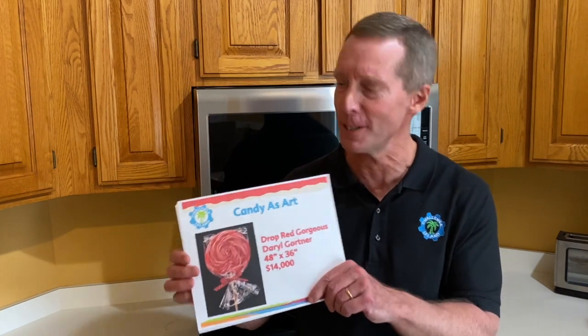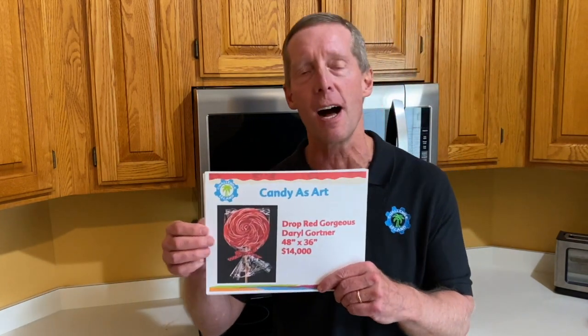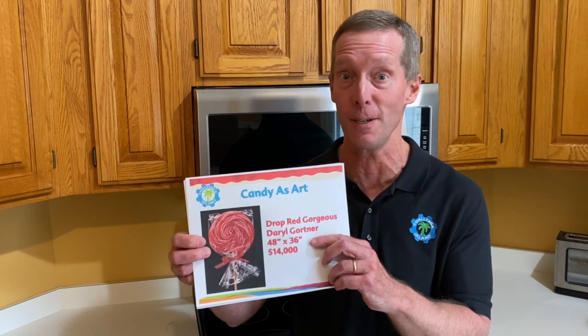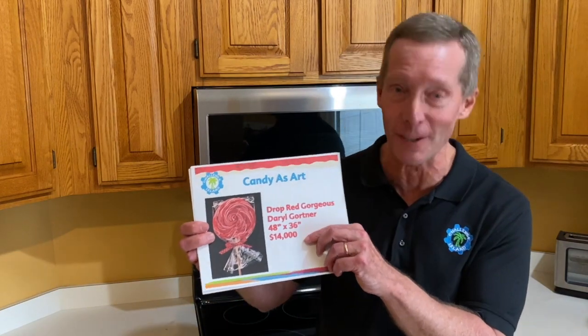Let me show you five different artists. Our first artist is Daryl Gordner, from California. She creates what we call hyper-realistic paintings. Believe it or not, this picture of a lollipop is actually a painting — and it's a pretty big painting, about four feet tall by three feet wide. Her art is very popular and found in art galleries throughout California. This particular piece sells for about fourteen thousand dollars, so candy art can be pretty profitable.